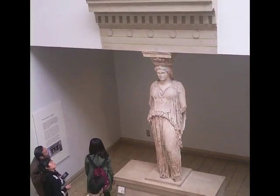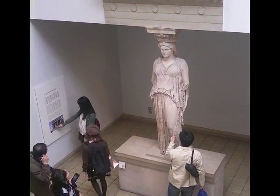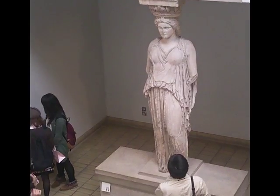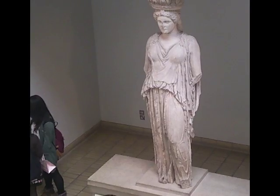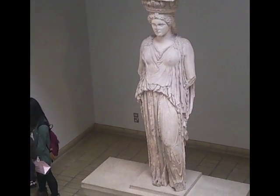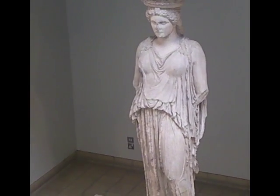We're in the British Museum looking at one of the caryatids from the Erechtheum from the Acropolis in Athens. A caryatid is a human figure acting as a column, and she looks like a column.